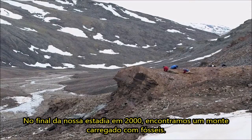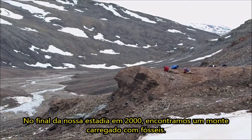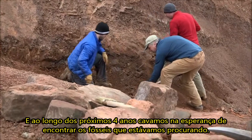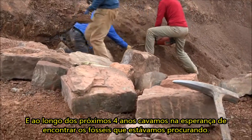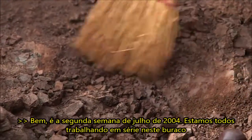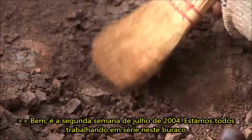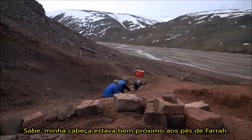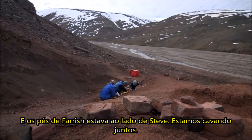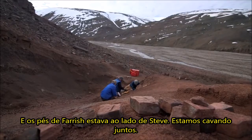At the end of our stay in 2000, we found a hill loaded with fossils. Over the next four years we dug, hoping to find the fossils we were looking for. It was the second week of July in 2004, and we were all working in series in this hole — my head right next to Farish's feet, and Farish's feet next to Steve Gates. We were digging together.